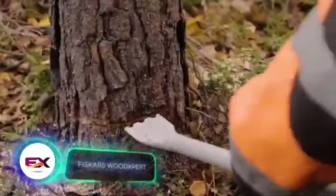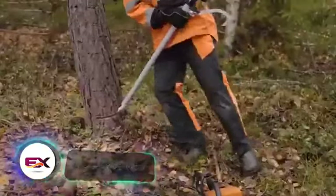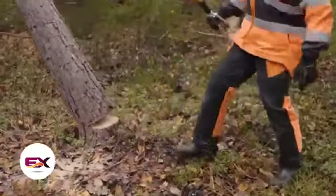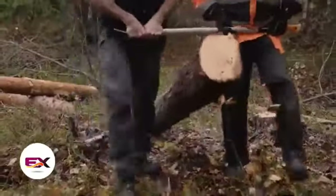This tool is used for felling trees and goes by the name of felling lever. What sets it apart from other options is its handle, which proves useful not just for felling, but also for carrying logs. The tool is priced at $113.